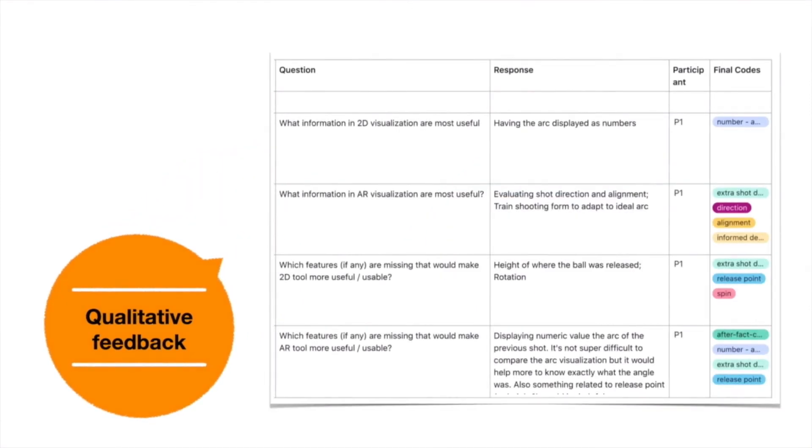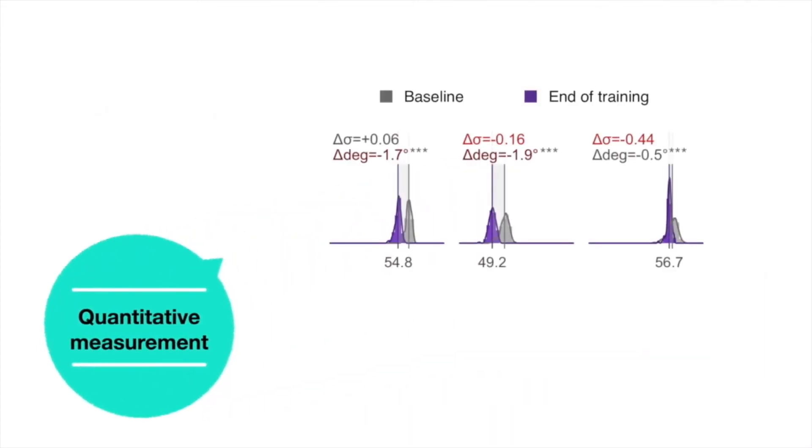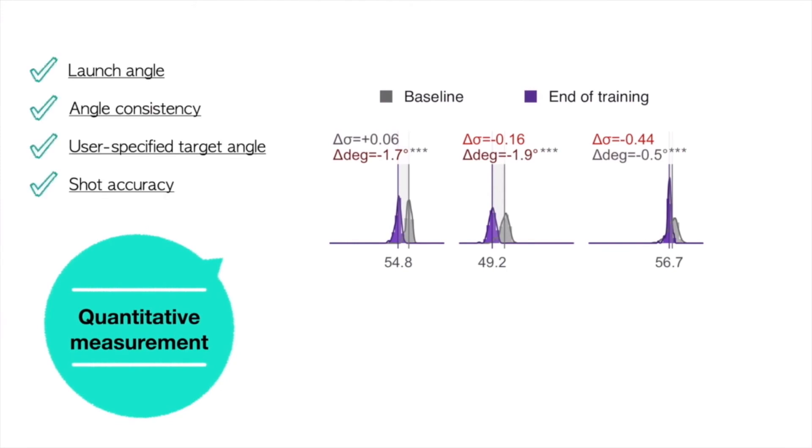For qualitative data, we collect feedback throughout different stages of the training experience, including pre-study, feedback during training, post-study, and a follow-up survey. We ask participants questions like what information in 2D is most useful, and perform qualitative analysis by coding user responses. For quantitative data, we collect the launch angle, angle consistency, user-specified target angle, and shot accuracy for each shot. We then compare shot angle performance between baseline and the end of training, such as shot angle consistency improvement and launch angle shift.